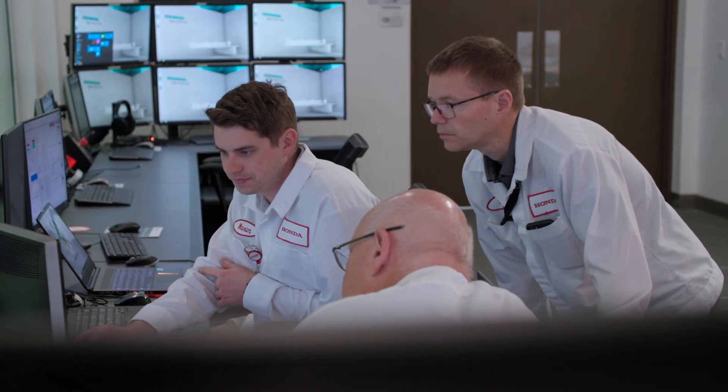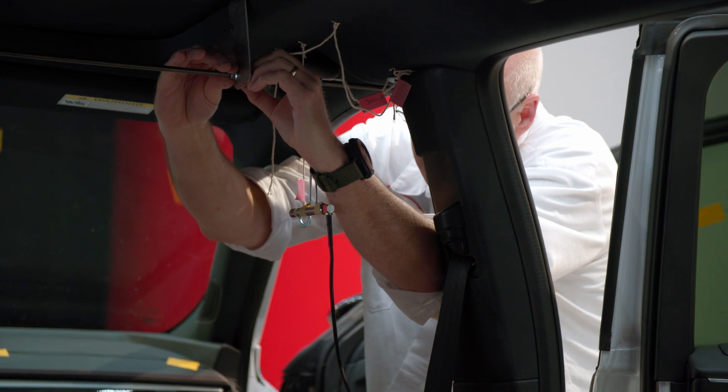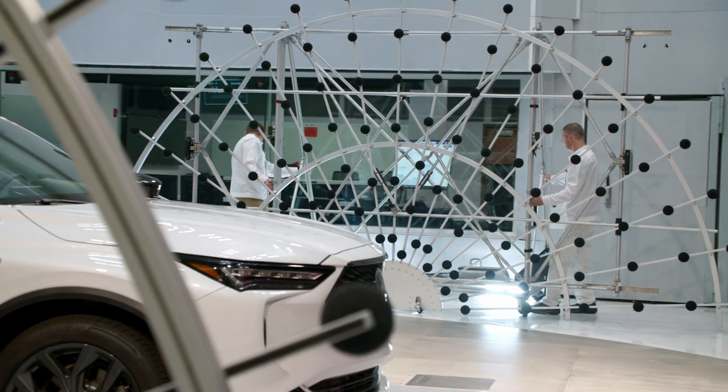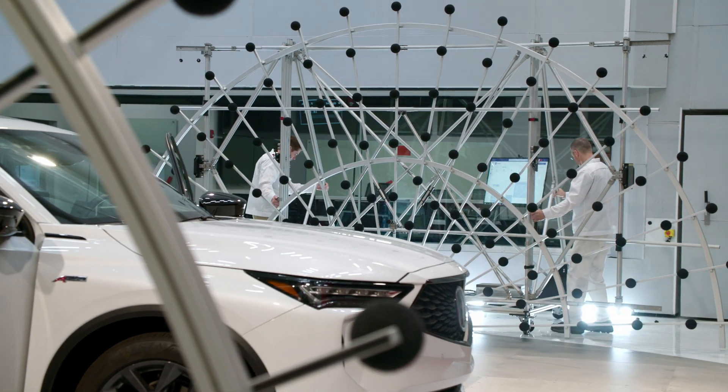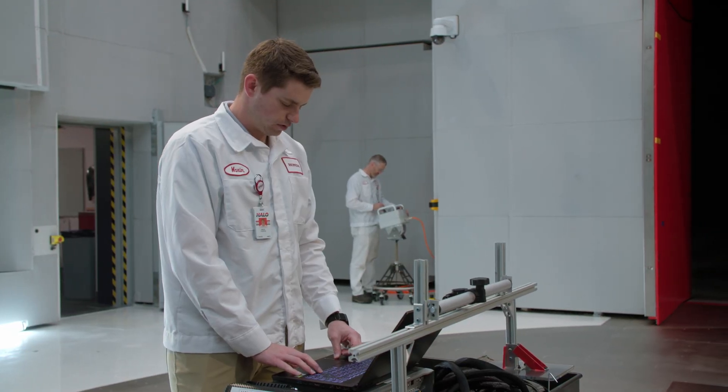Some of the things we learned testing at other facilities around the world was that a lot of their aeroacoustic test equipment was standalone devices — different software, lots of different devices to do aeroacoustic analysis. Trying to build your story from that is complicated, because you have three different softwares and it would take you three days to summarize it rather than an hour. So one thing we really focused on when building this facility was to make sure our aeroacoustic test system was all combined into one system.